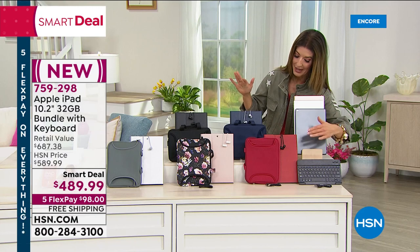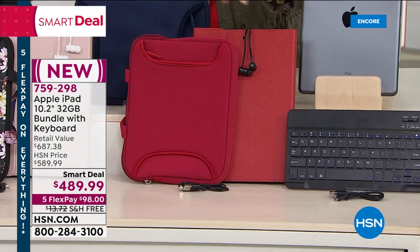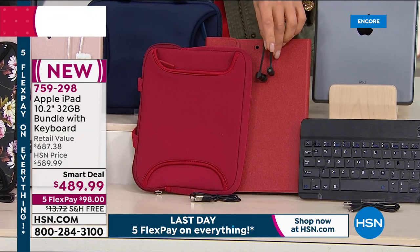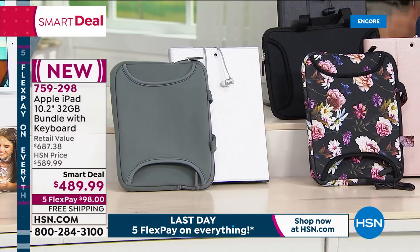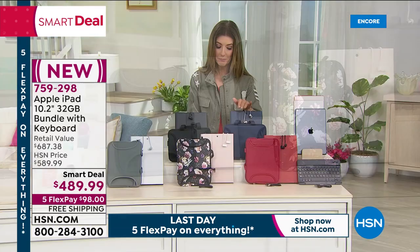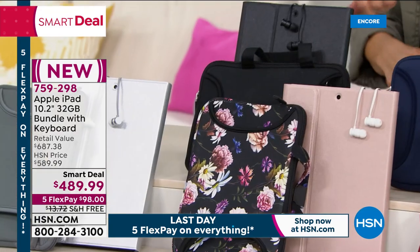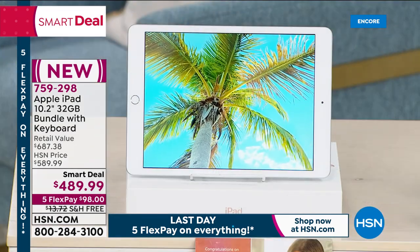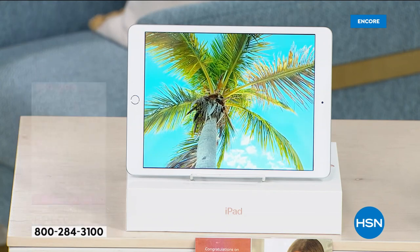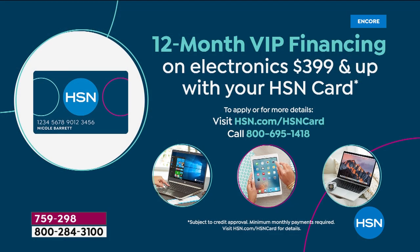You're getting a beautiful portfolio keyboard case, an additional neoprene case, earbuds, and vouchers for great extras. Just pick the color of your case — Red, Blue, Rose Gold, Black, or Silver. We have flex pay, but also 12-month interest-free financing. With monthly payments on your major credit card, they come down to just $40 a month, or on your HSN card. Let's bring in our Apple iPad expert, the one and only Bill Duggan.